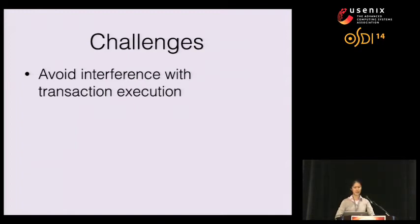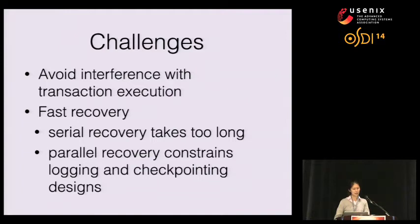Here were some of the challenges we faced. Since in-memory databases are generally much faster than disk-based databases, we must design our system carefully so that the persistent system has low interference with the transaction-running system to maintain high transaction throughput. The second challenge was designing a system with fast recovery. Starting with serial recovery, we found it took thousands of seconds just to recover a medium-sized database — far too long. So we had to design our logging and checkpointing system to facilitate fast parallel recovery.